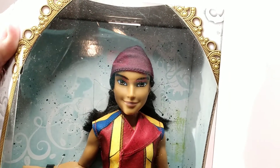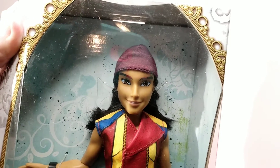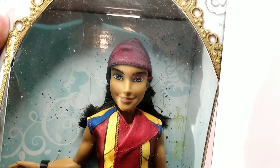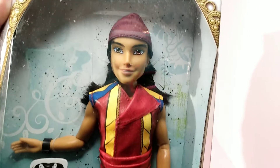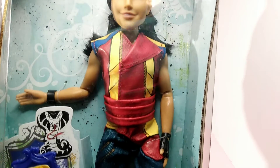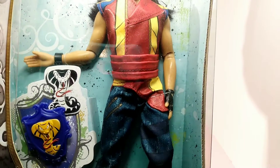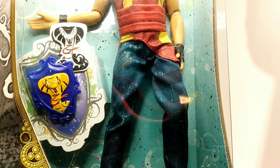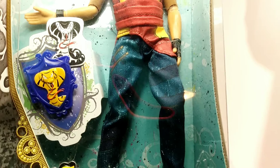This is the son of Jafar — Jay — if you've ever seen the movie, you know who he is. And there he is with his little cap on, his little top. I will not be unboxing, I'm sorry. I want to keep him in his box. He's got his pants and his little — I guess that's a shield that he's with.